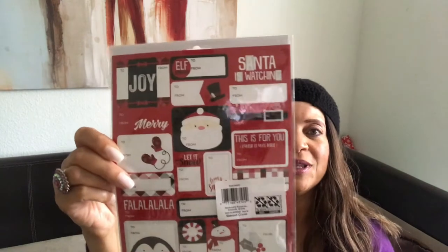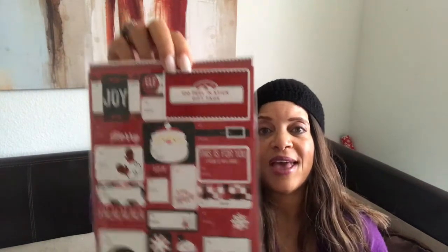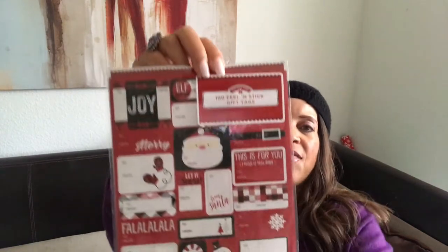The first thing I picked up is some gift tags that are really pretty. It comes in a pack — a hundred peel-off gift tags.